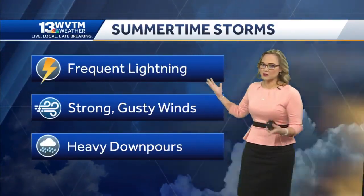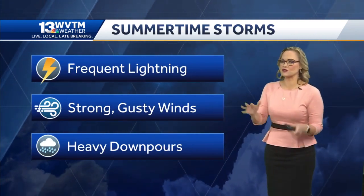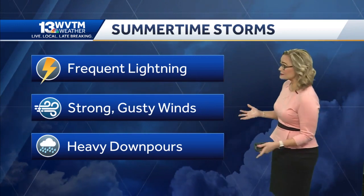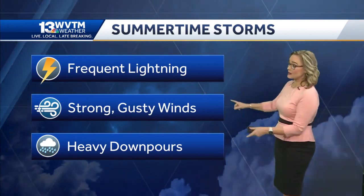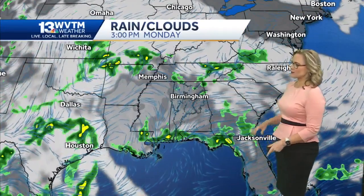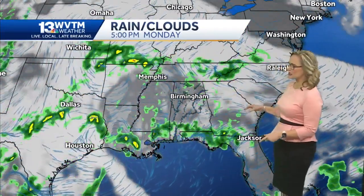All of this humidity still equates to the summertime storms. Even yesterday you may have saw some dark clouds off in the distance, heard some rumbles of thunder, but then it didn't rain at your house — not everybody gets that rain. But it does get pretty gusty with those heavy downpours whenever it does occur.